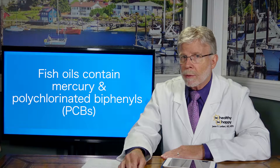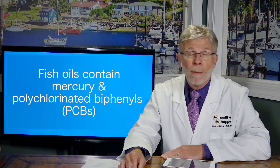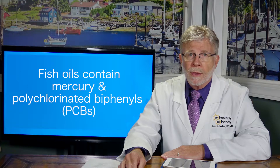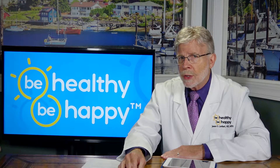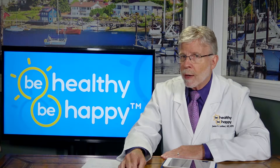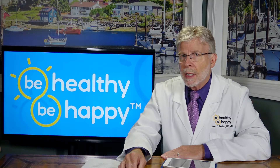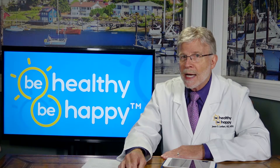However, fish oils run the risk of contamination with mercury and polychlorinated biphenyls, or PCBs, both of which are toxic to humans. Lotions and creams formulated with sunflower, evening primrose, and safflower oils are excellent sources for topical application of essential fatty acids.